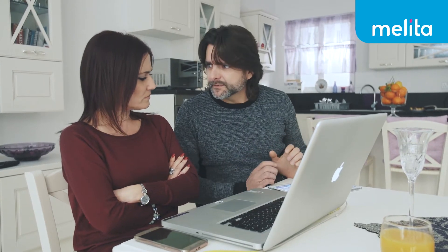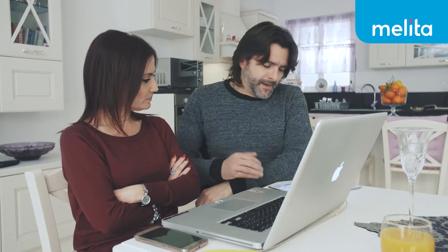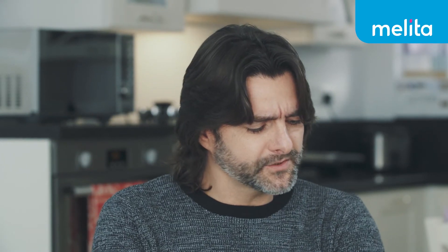Babe, can I ask you something real quick? Sure, what's up? I'm having issues with this YouTube video. It's not loading well.